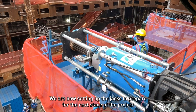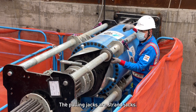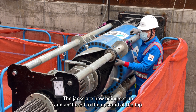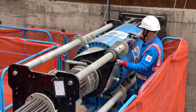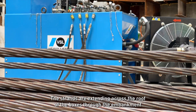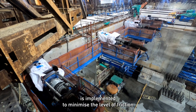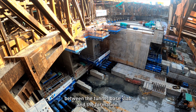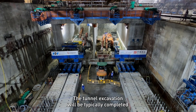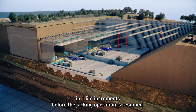We are now setting up the jacks to prepare for the next stage of the project, which is the box jacking operation. The pulling jacks are strand jacks, now being set up and anchored to the upstand at the top of the boxes. The strands are extending across the roof of the boxes through the embankment. A lubrication system is implemented to minimise the level of friction between the tunnel base slab and the formation. The tunnel excavation will typically be completed in 1.5 metre increments before the jacking operation is resumed.